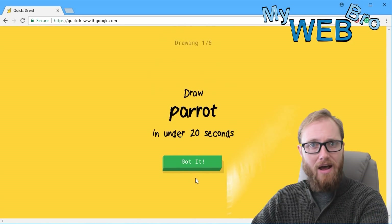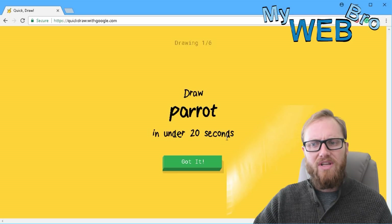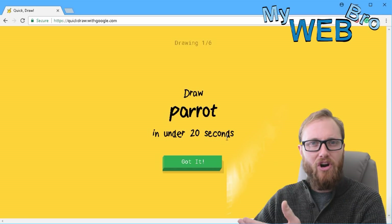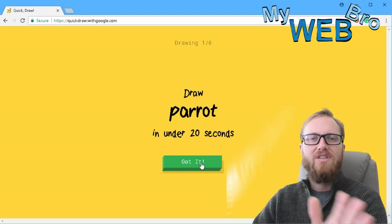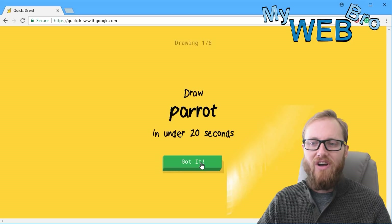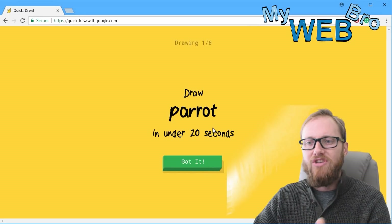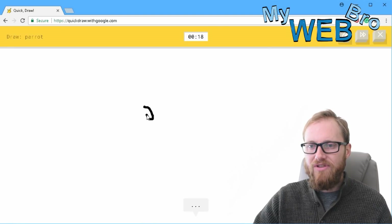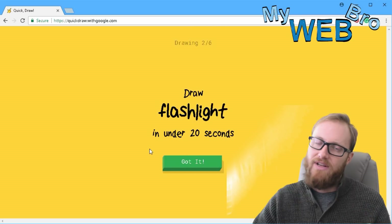We click 'Let's Draw' and it takes us right in. Draw a parrot in under 20 seconds. I think a parrot is like a bird on someone's shoulder, so let's do it. I'm just going to burn through all six of these drawings — please don't pass judgment, I'm using my mouse; you could actually play this game on a tablet with your finger. Drawing the parrot now — I picture his little beak. It sees cherry, or peanut, or stethoscope... oh, I know — it's parrot! It knew it was a parrot so quickly. That's kind of scary.